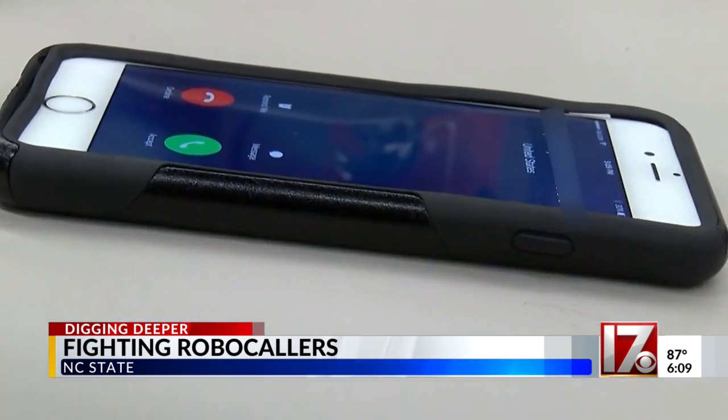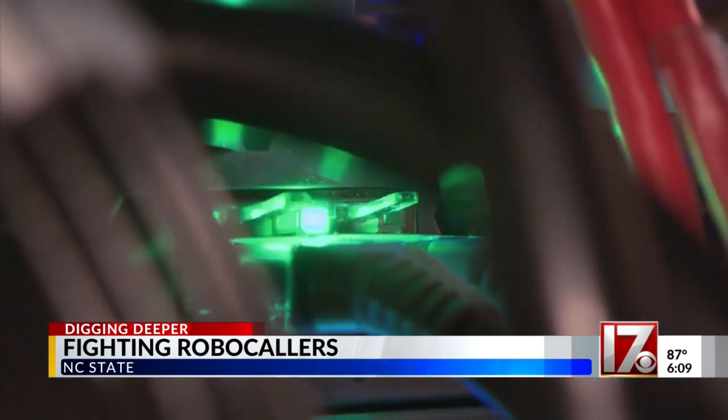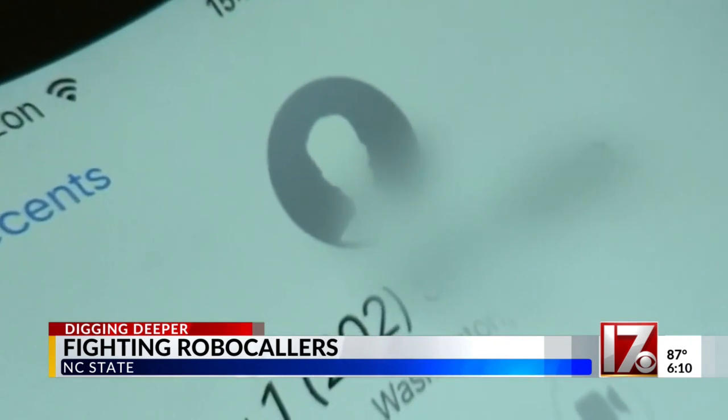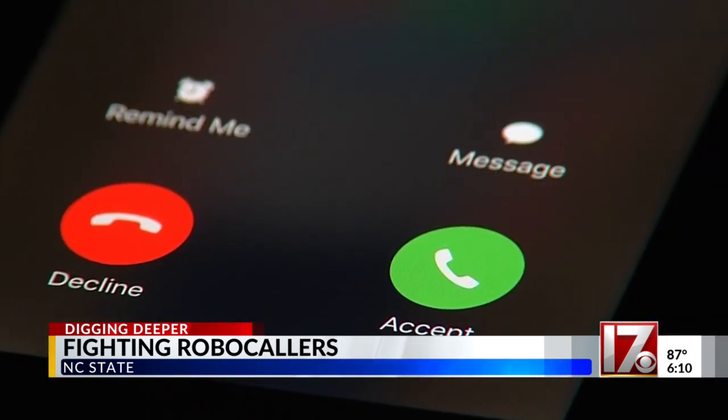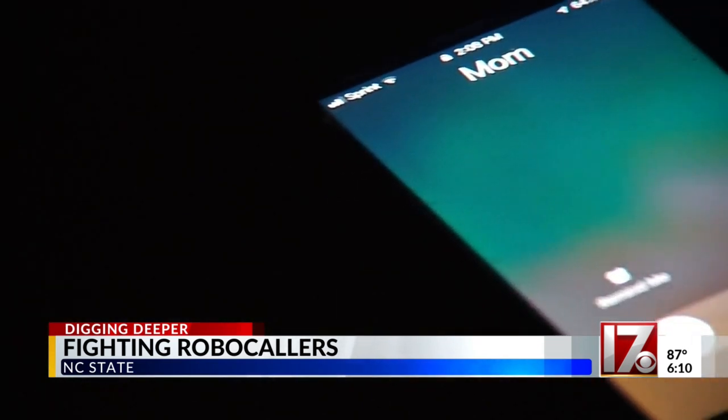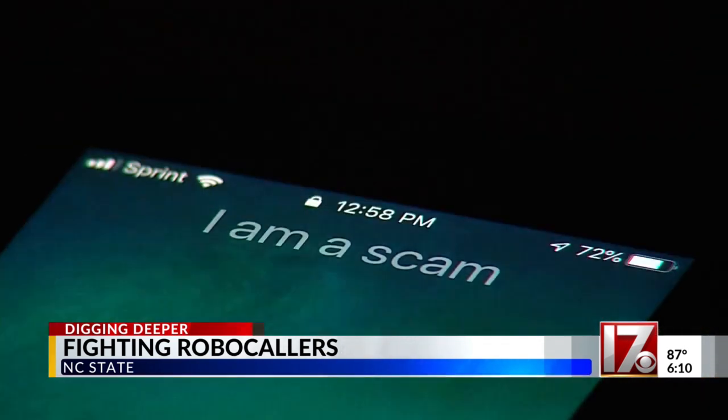They can figure out trends as well as how scammers operate, and give regulators and phone carriers ways to stop the crooks before they can do serious damage. So we're not trying to block robocalls for end users. We are trying to figure out how these scammers operate and how to eventually build the tools that regulators and carriers need to actually stop the bad guys.